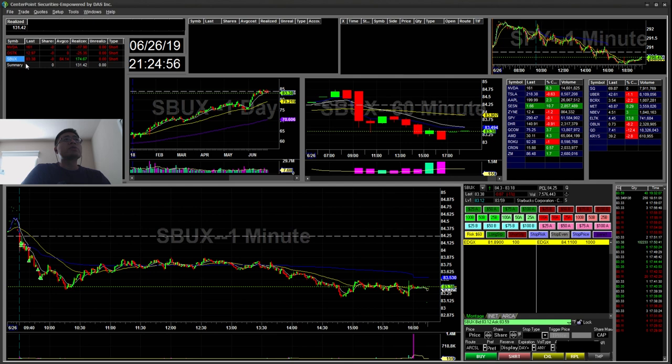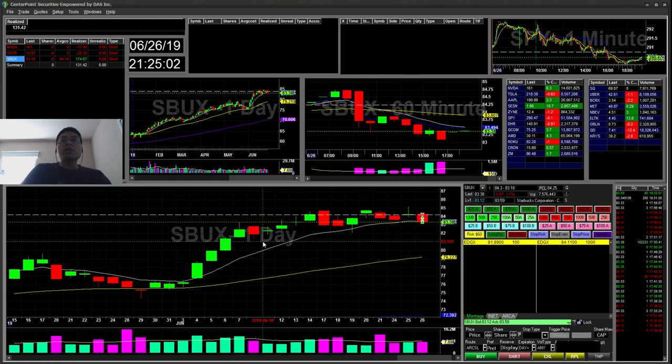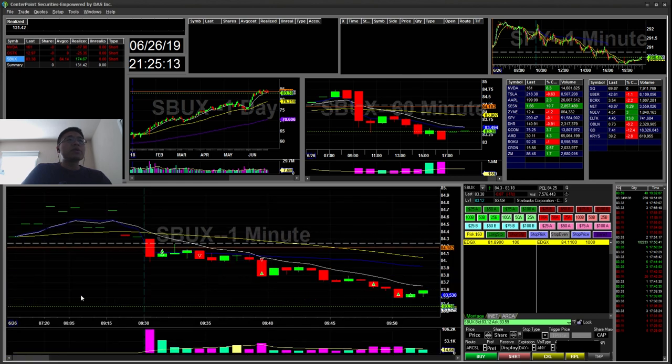Most of my win was from the Starbucks overnight short from yesterday. I had a short at pretty much near the close around 84.16. I had a weak open bounce, so I just kind of took it off to evaluate the trade.